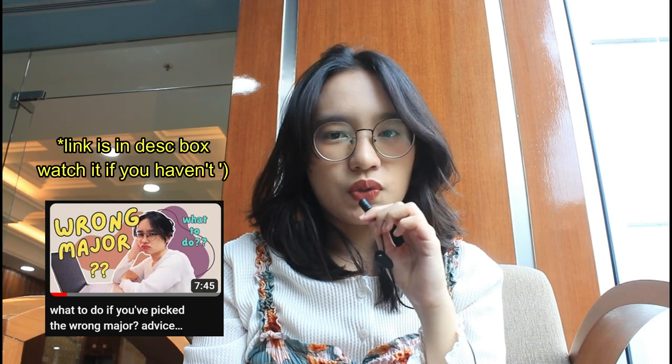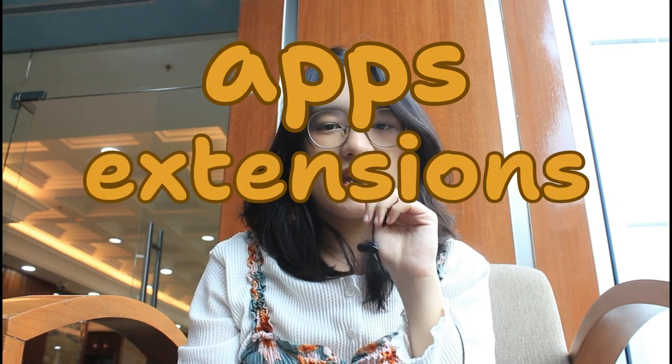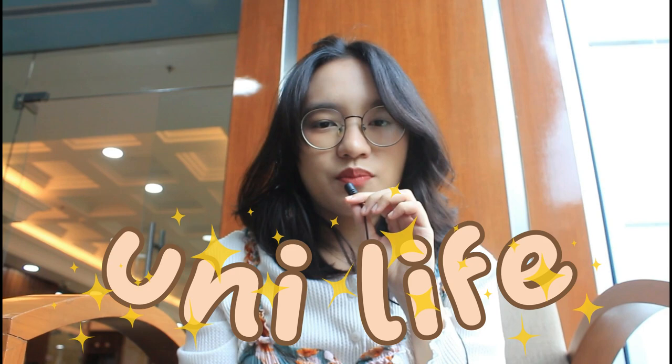Hi everyone, it's me Jane and welcome back to my channel. Just like what I promised in my previous video, in this video I will share some unique and updated apps, extensions, and AI that helped me a lot during my uni life. But we're not going to discuss mainstream ones like Notion, because who doesn't already use Notion in 2024? Don't get me wrong, I love Notion too — I actually use it for brainstorming and note-taking. There are already a lot of Notion tutorials and templates on YouTube.